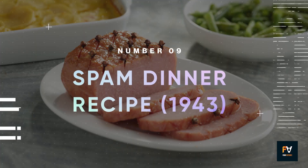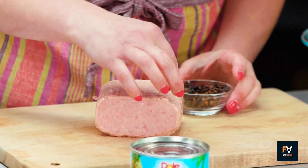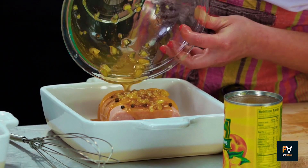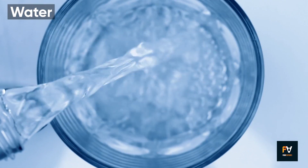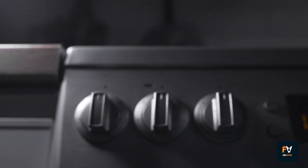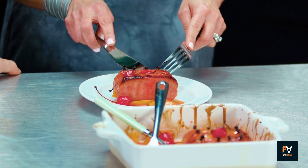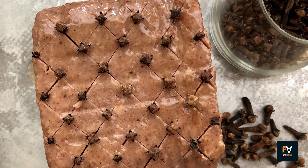Number 9: Spam Dinner Recipe. For something a bit more on the chef-y side, stuff a whole Spam with cloves and bake it. A simple basting sauce made from vinegar, brown sugar, prepared mustard, and water will enrich the flavor profile. Just mix those ingredients together and baste the Spam as it bakes for about 20 minutes. The result is a beautifully glazed, flavorful meat that pairs surprisingly well with simple sides.